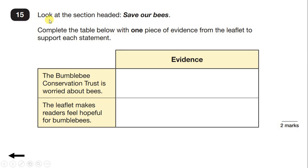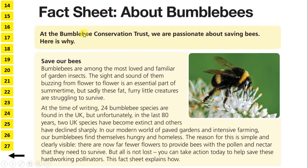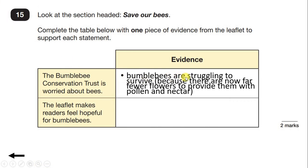Question 15. Look at the section headed Save Our Bees. Complete the table below with one piece of evidence from the leaflet to support each statement. First we have: The Bumblebee Conservation Trust is worried about bees. So let's start reading the text to find some evidence. Bumblebees are among the most loved and familiar of garden insects. The sight and sound of them buzzing from flower to flower is an essential part of summertime. But sadly, these fat, furry little creatures are struggling to survive. So there's one reason why they're concerned: bumblebees are struggling to survive.